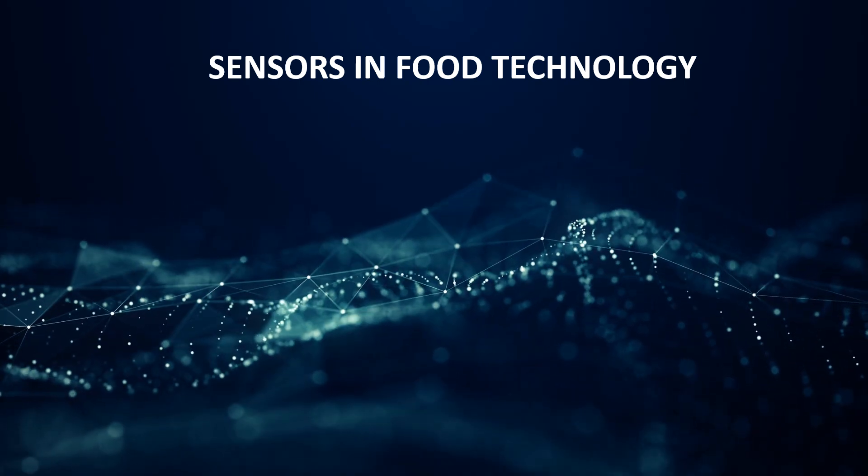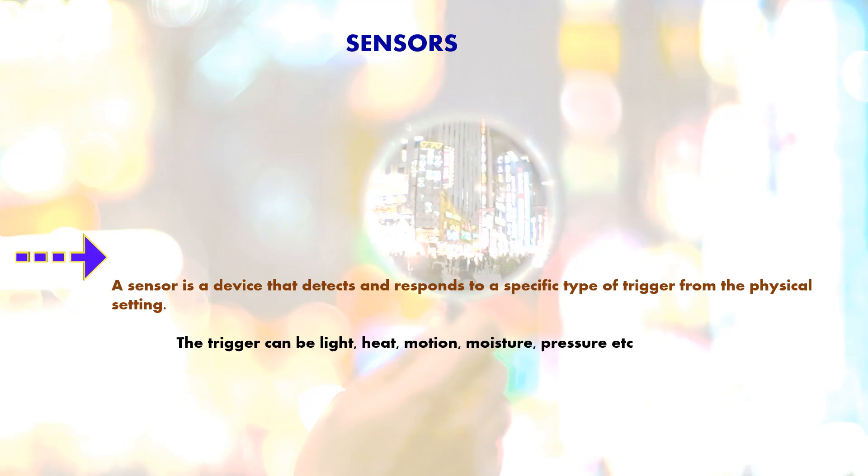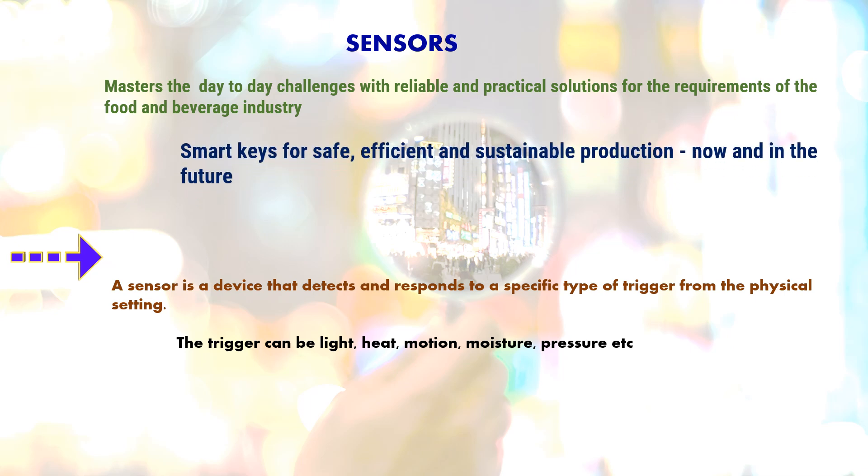Sensors in food technology. A sensor is a device that detects and responds to a specific type of trigger from the physical setting. This trigger can be light, heat, motion, moisture, pressure, etc. Today, sensors have developed to master day-to-day challenges with reliable and practical solutions for the requirements of the food and beverage industry. They are also considered as smart keys for safe, efficient and sustainable production now and in the future.